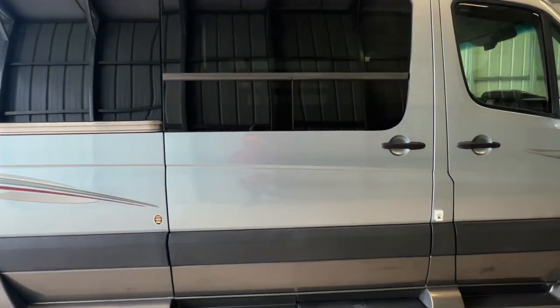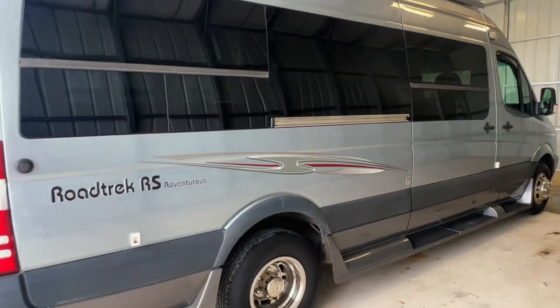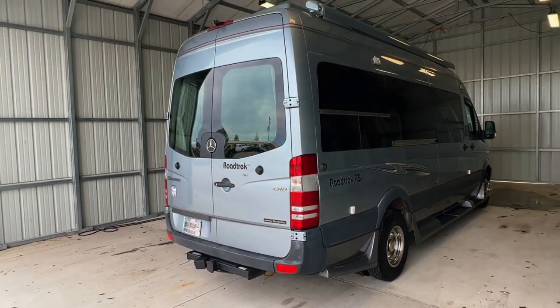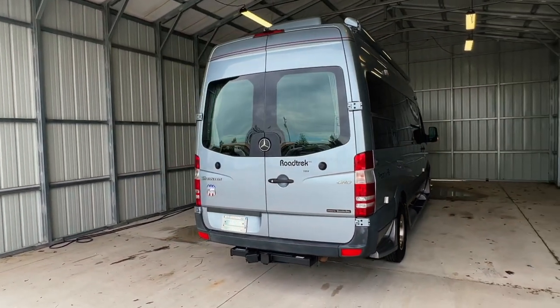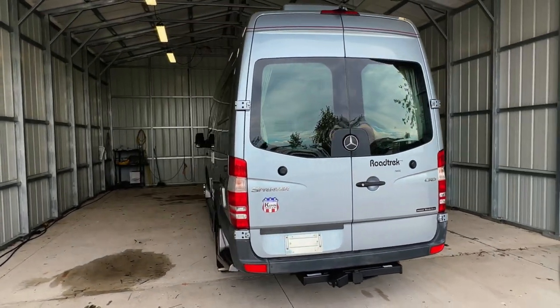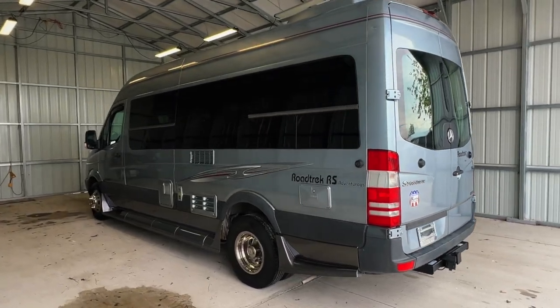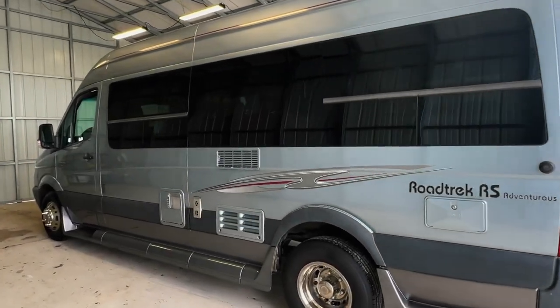Please check out our website at truckandrv.com to view all of our inventory. That's truckandrv.com. There's a direct link to this particular RV in the video description below. If you follow that link, it will take you to our website where you can see the pricing and information on this unit. Once this unit is sold, that link will be removed. We are a full-service dealer offering warranty as well as financing packages. If you have any questions, please give us a call at 440-OHIO-RVS.